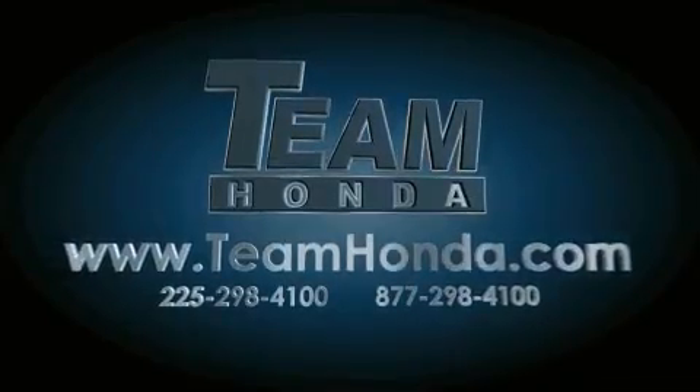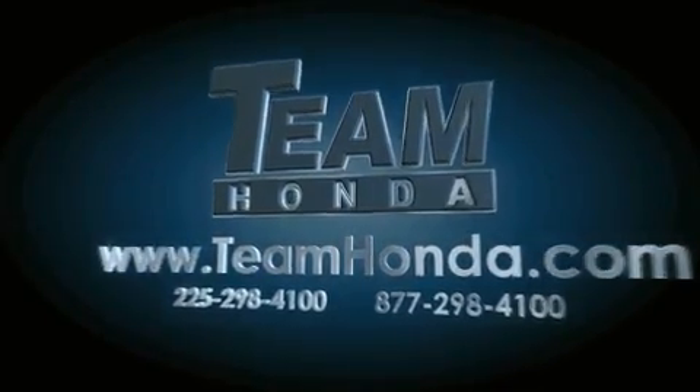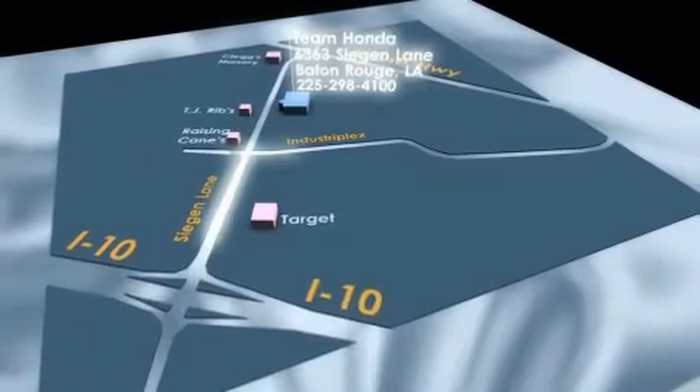Our inventory is always available on our website at TeamHonda.com. To receive special internet pricing for this vehicle, or if there's anything else we can do to assist you, please call us or visit our showroom at 6363 Segan Lane in Baton Rouge, and a sales representative will be happy to assist you.